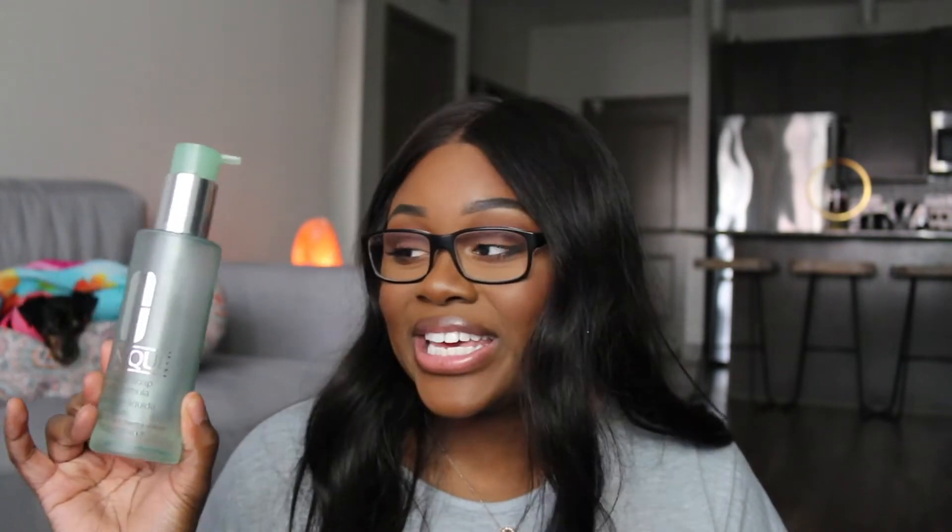For face wash, my favorite brand is Clinique. I use the Clinique liquid facial soap for oily skin. I use about a dime size and it's the same one for morning and night — it's the only face wash I use. I don't like other face washes and I'm afraid to switch it up, so I just stick with this one.